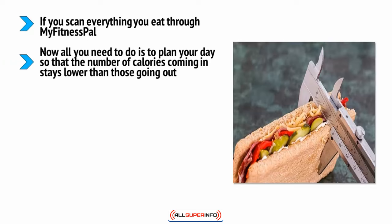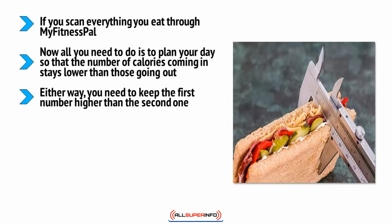Now all you need to do is plan your day so the number of calories coming in stays lower than those going out. Let's say you've burned 2,300 calories and eaten 2,200 — you can either stop there or do some more exercise to burn more calories. Either way, you need to keep the calories burned higher than those consumed. If you can do that, you will burn fat — it has to work because there's no other source of energy for your body.